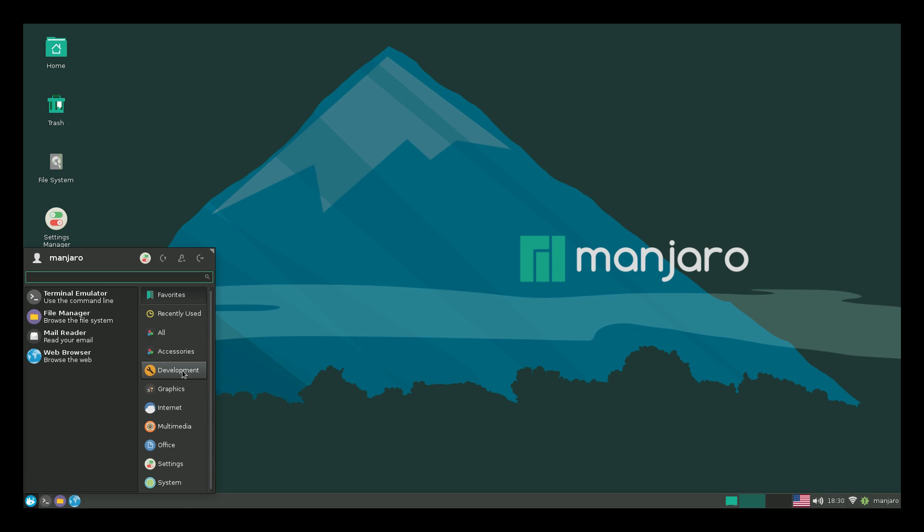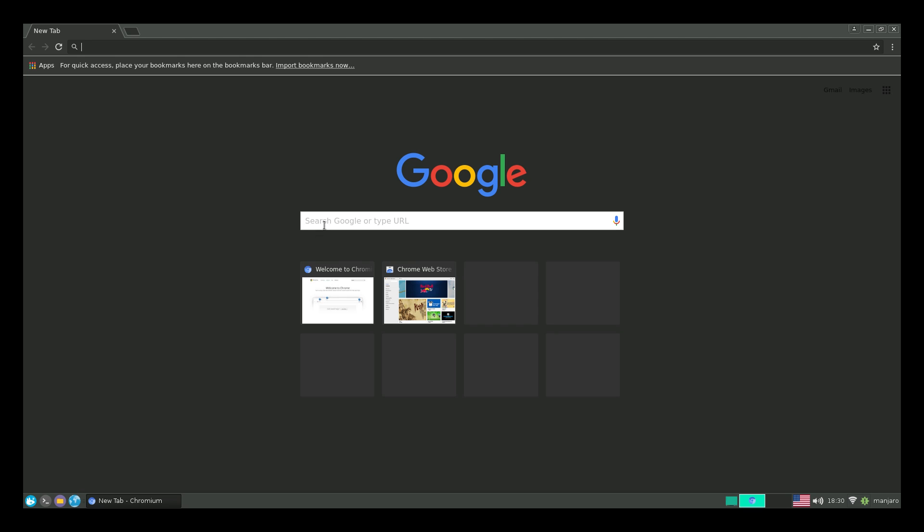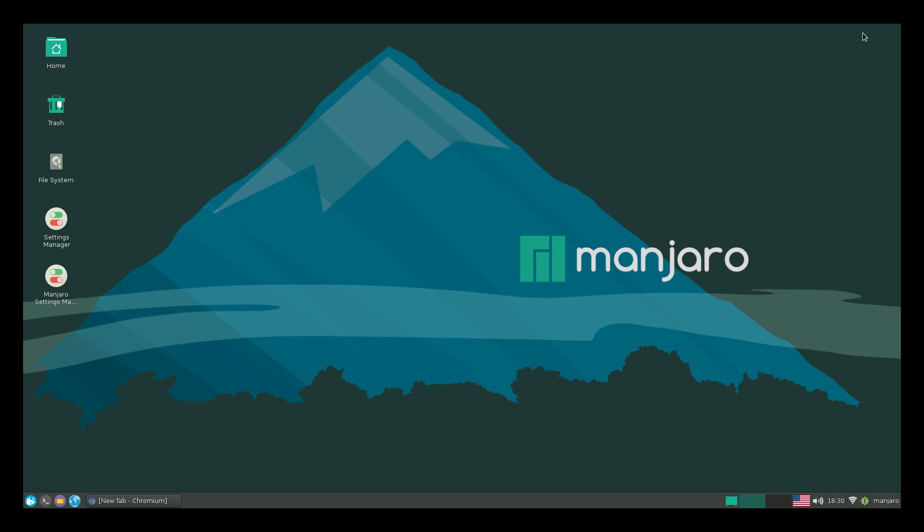I also installed Chromium, which is in my opinion the best browser for the Raspberry Pi right now. It does come pre-installed with Firefox. It has Thunderbird Mail, and you can make this look amazing. I love the way it looks straight out of the box — it looks just like this, minus the desktop background.